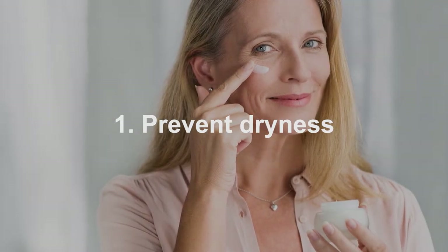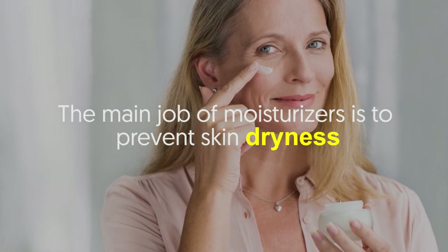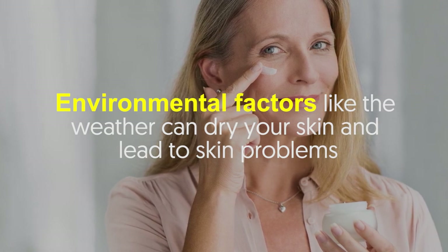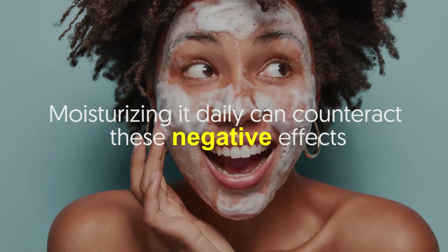Benefit number one: prevent dryness. The main job of moisturizers is to prevent skin dryness. Environmental factors like the weather can dry your skin and lead to skin problems. Moisturizing daily can counteract these negative effects.